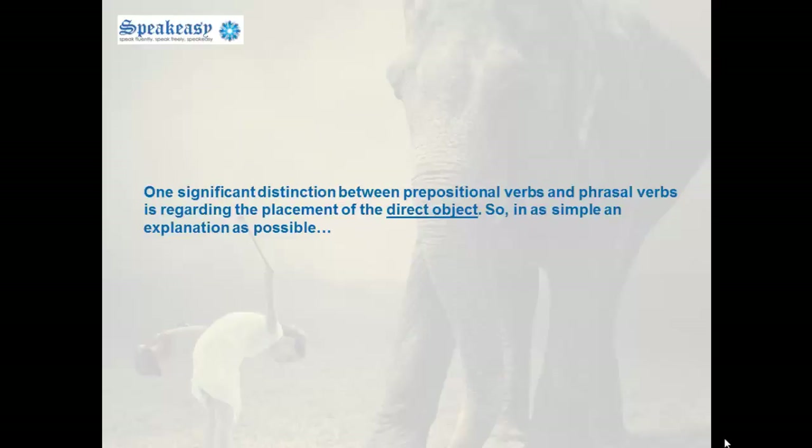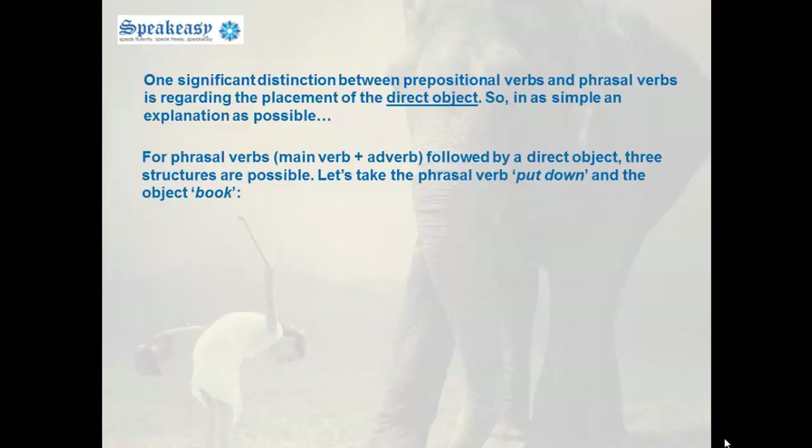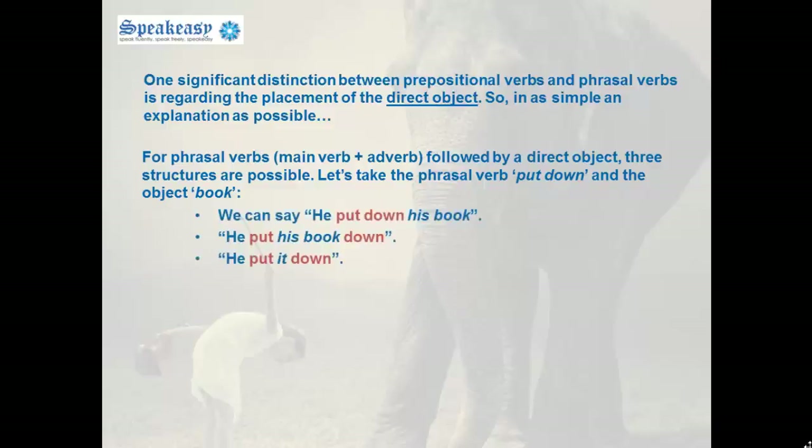One significant distinction between prepositional verbs and phrasal verbs is regarding the placement of the direct object. For phrasal verbs — main verb plus an adverb followed by a direct object — three structures are possible. Let's take the phrasal verb put down and the object book. We can say: he put down his book. We can also place the object between the main verb and the adverb: he put his book down. Finally, we can replace the object with the pronoun it, still between the main verb and the adverb: he put it down.